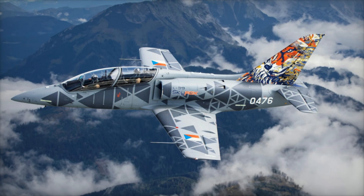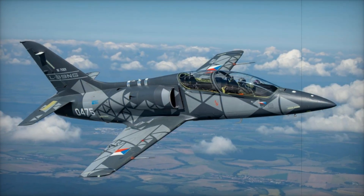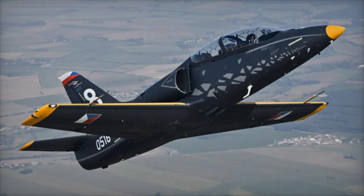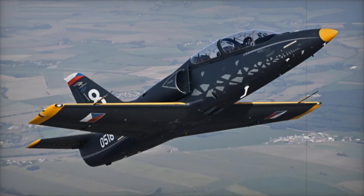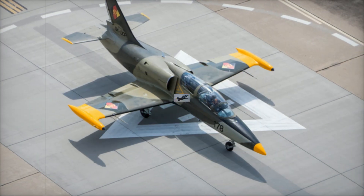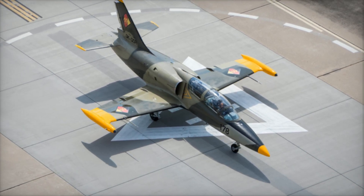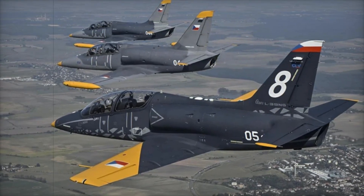The key feature of this aircraft is the Williams International FJ44-4M turbofan engine, providing a thrust of 3,800 pounds or 16.89 kilonewtons. This engine delivers impressive performance, allowing the aircraft to reach a top speed of 900 kilometers per hour at an altitude of 6,000 meters and climb at 23 meters per second, making it ideal for advanced training missions.